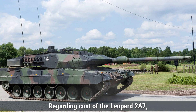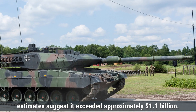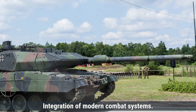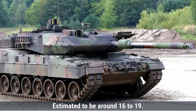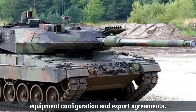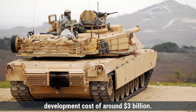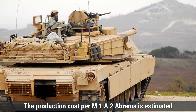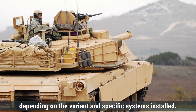Regarding cost, the Leopard 2A7's development cost is estimated to have exceeded approximately $1.1 billion due to extensive research, testing, and integration of modern combat systems. The production cost per unit is estimated at around $16 to $19 million, depending on customization, equipment configuration, and export agreements. The base M1 Abrams series had an initial development cost of around $3 billion, with the production cost per M1A2 estimated at approximately $9 to $12 million per unit, depending on the variant and specific systems installed.